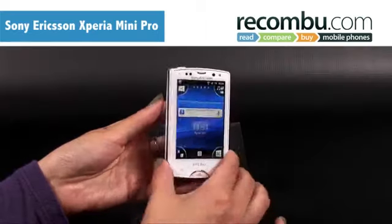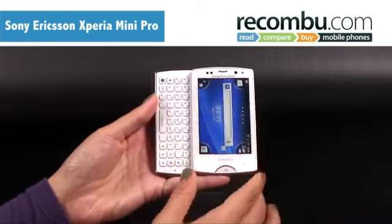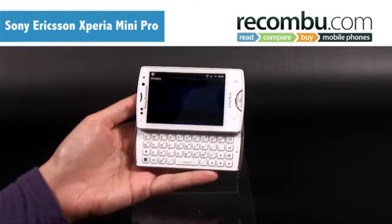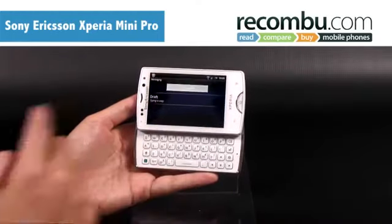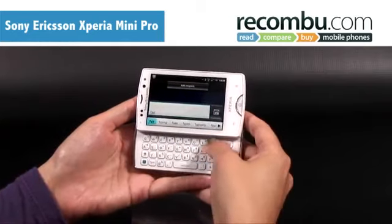What sets the Mini Pro apart is the fact that its diminutive footprint makes it only a tiny bit bigger than a business card. Even more impressive is that despite being 18mm deep, it packs a full QWERTY keyboard. Although each key is small, there's a decent space between each one, which makes for easier typing.